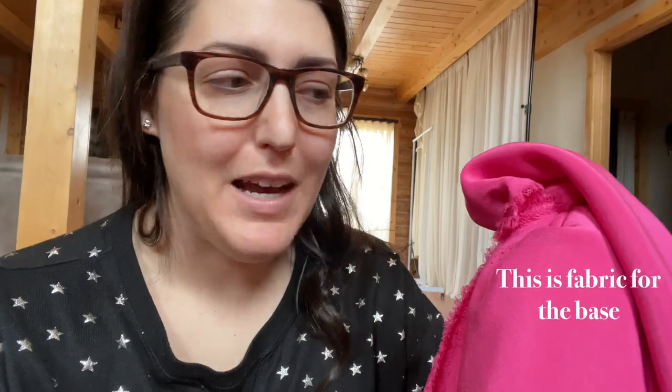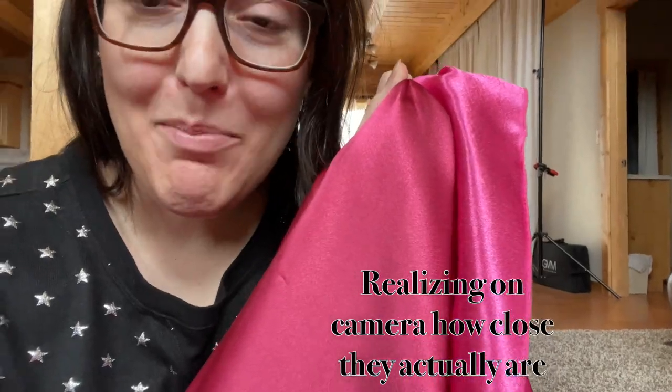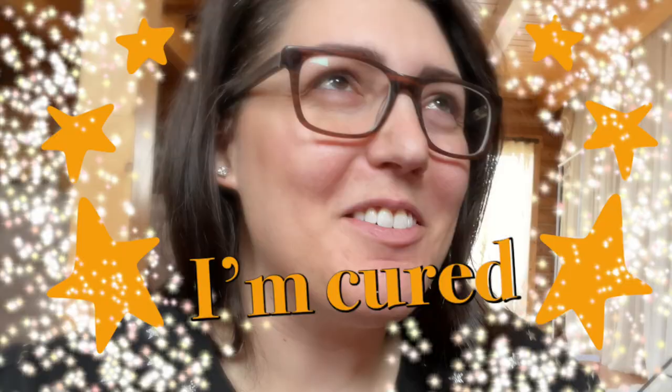I remember buying this pink fabric because I wanted to use it on the skirt, but then I thought I might not have enough to do the bodice part, so I'd just run out and grab some other fabric. After about an hour of looking — I even took my extensions out because I was sweating — I found the fabric I bought and it is not the same color. But on camera they're not bad, so you know what? We're going with it. Anxiety resolved. I'm cured.